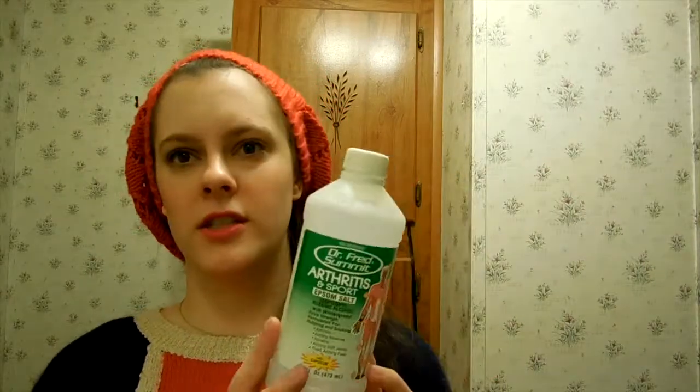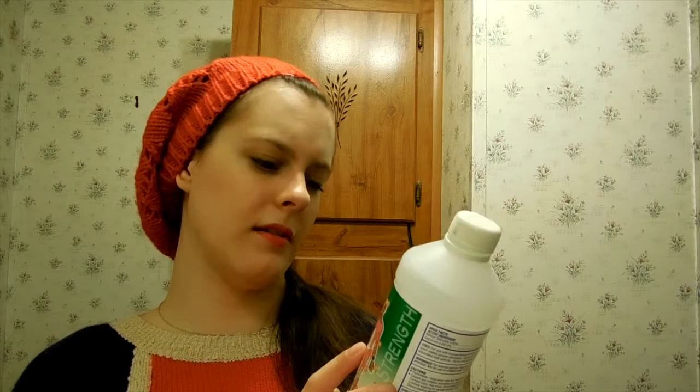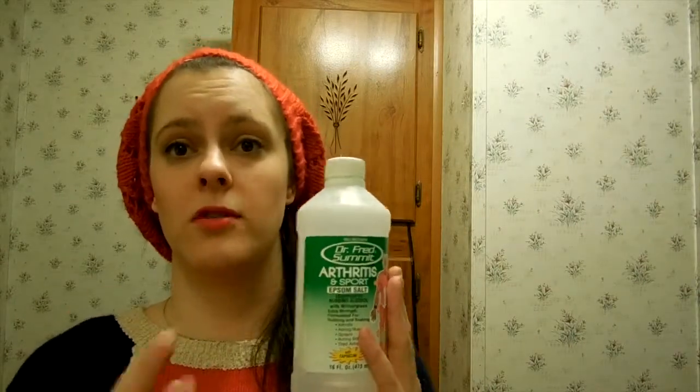This is an empty bottle, but this summer and spring I did a lot of working out and yoga. Then I hurt my shoulder, and I still take Epsom salt baths for the pain. This is Dr. Fred Summitt's Arthritis and Sport Epsom salt — basically a rubbing alcohol with wintergreen. I pour about half a cup into my bath, and it makes the whole bath smell minty. You soak and get the Epsom salt benefits — really great, especially if you're working out and going to be sore.